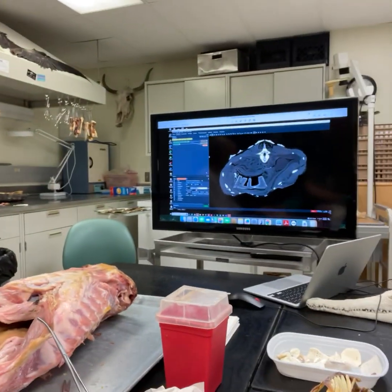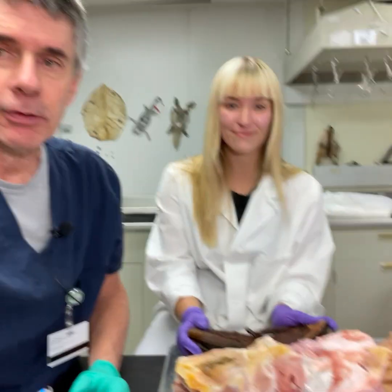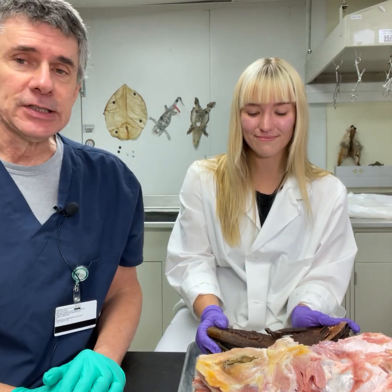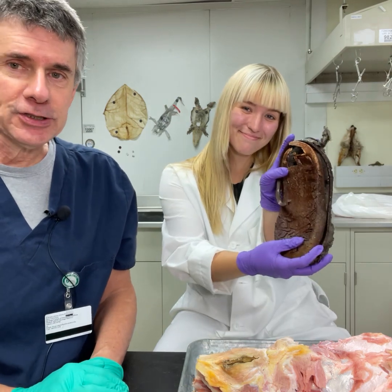We actually CT scanned this thing a while back, and there is the CT data that we use today, because Grace and I were actually trying to dissect this thing because one thing we found in the CT scan data was a shoe.